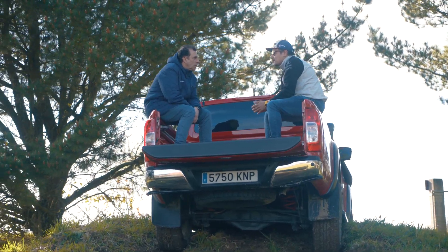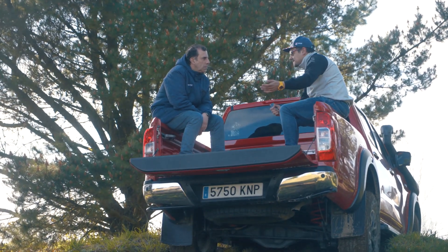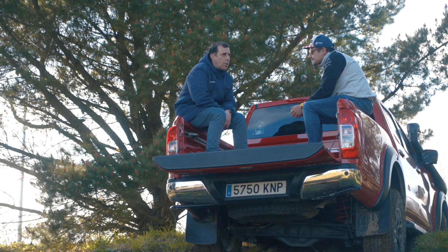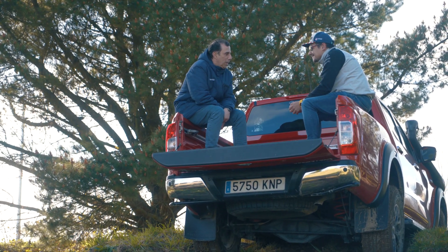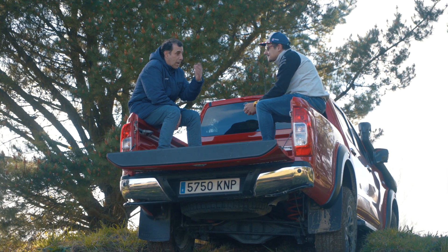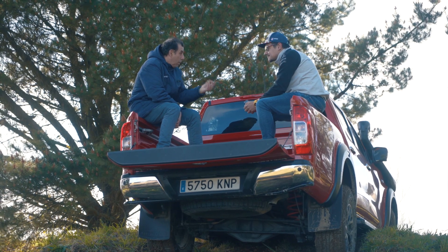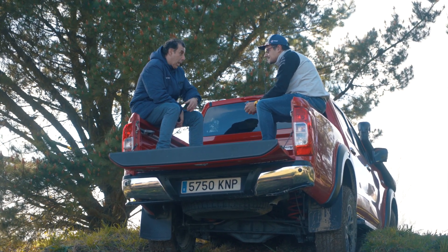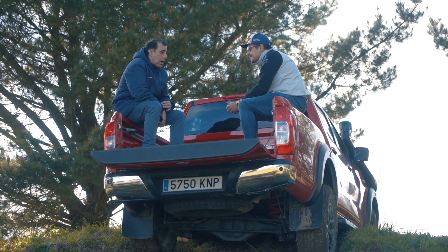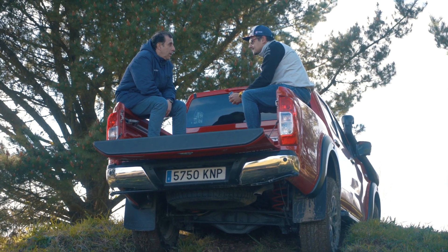De cara a comprarme un todoterreno para hacer el Cabra, más allá de salir de las pistas — un crossover ya vale para pistas básicas — si me quiero meter en un lío, ¿qué es lo primero que tengo que mirar? Lo primero, que los líos sean en pistas también, porque fuera de pistas está prohibido. Aquí en Galicia hay mucha masa forestal, vehículos de gran tonelaje por caminos de tierra que los deterioran bastante, así que si quieres enfrentarte a esas situaciones, tienes que buscar un vehículo con capacidades off-road importantes.